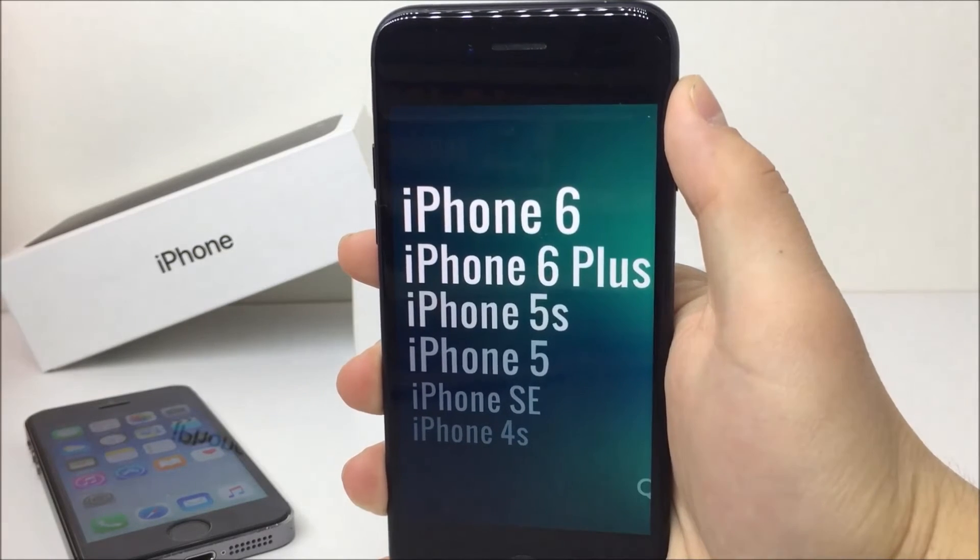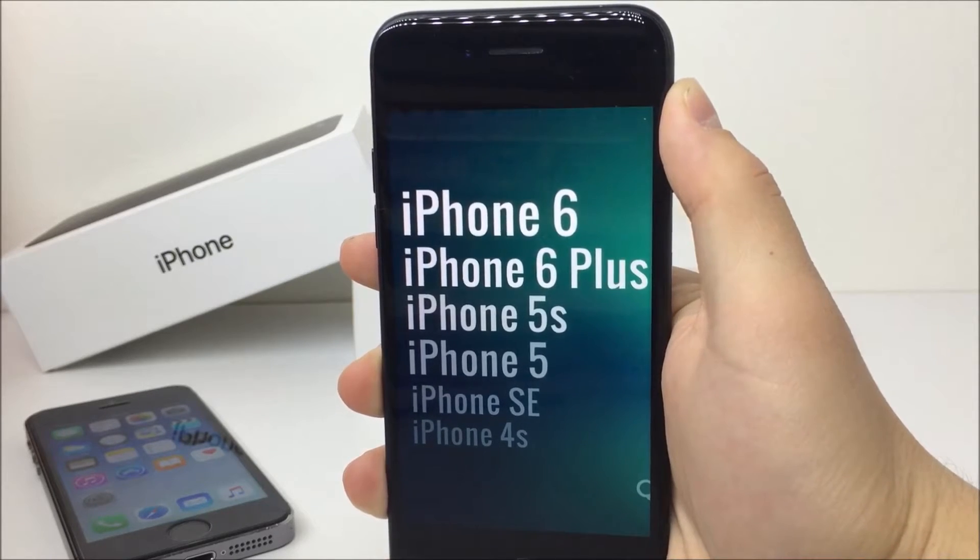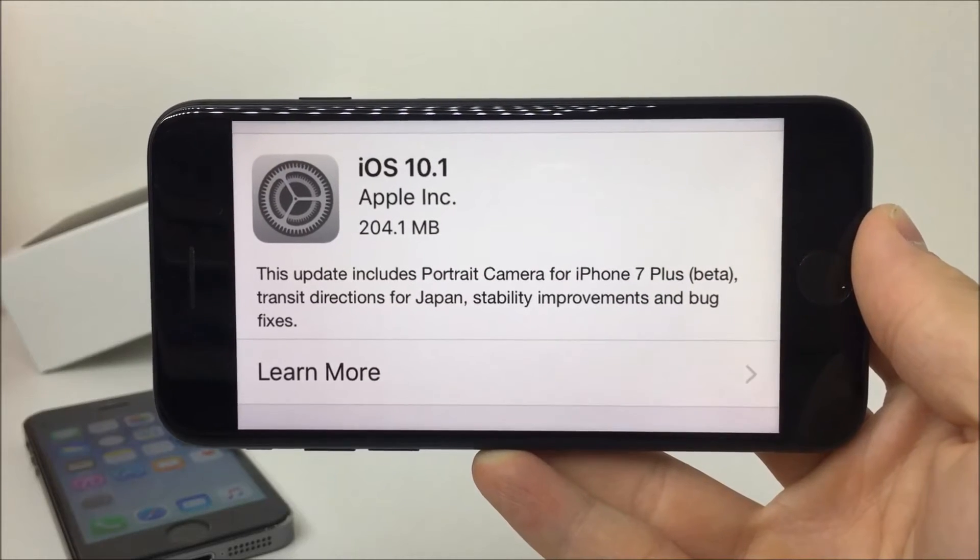It sounds kind of weird, but if the beta jailbreak isn't possible for iPhone 6, then the official one doesn't have to be either — and that's why it's such a big deal. Of course, no one ever said that these older devices won't receive the jailbreak, but it might happen. So these are the devices suitable for this jailbreak.